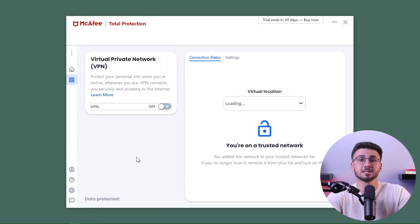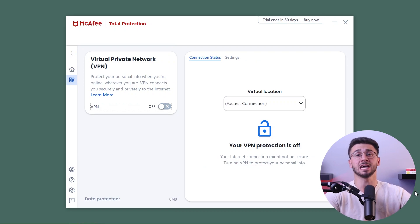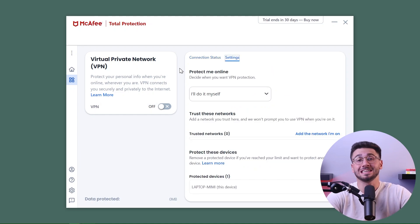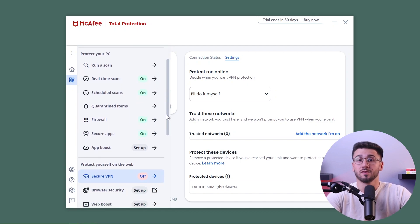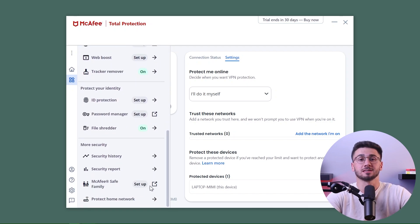Now that we've finished discussing the core features, let's move on to the additional ones. First up is their virtual private network or VPN. McAfee offers a VPN with unlimited data on all of their plans. There aren't many antivirus providers that offer unlimited data with their VPN, so this definitely sets them apart. However, their VPN is compatible with all streaming platforms, and since it's included as a plus, it doesn't matter as much.